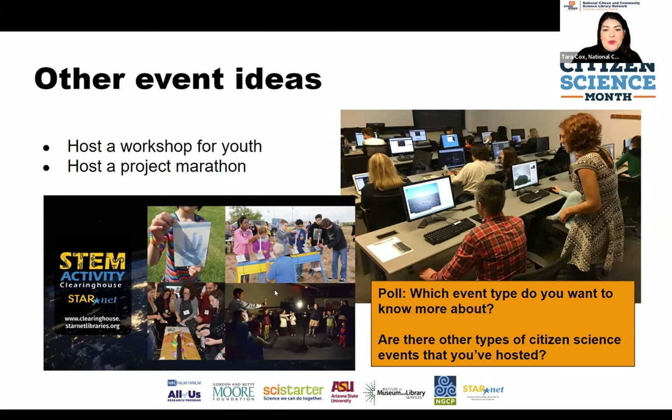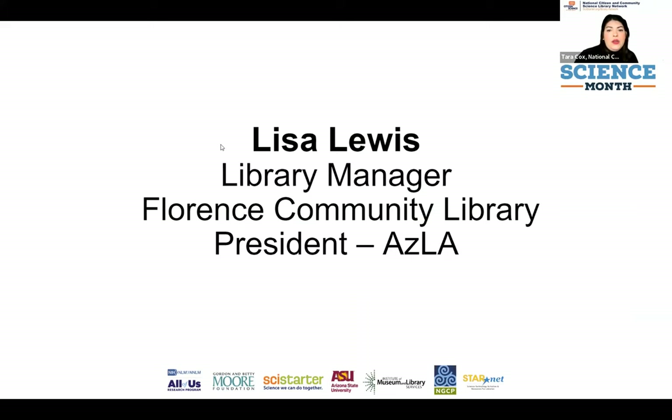Robin says Lisa's presentation is going to be a great example of how you can take our resources and resources from other organizations and create an amazing program. It looks like you all want to know about all the event types. Diane asks about the average cost to build a kit — we'll follow up with that after Lisa's presentation. Welcome, Lisa Lewis, Library Manager of the Florence Community Library and President of the Arizona Library Association.